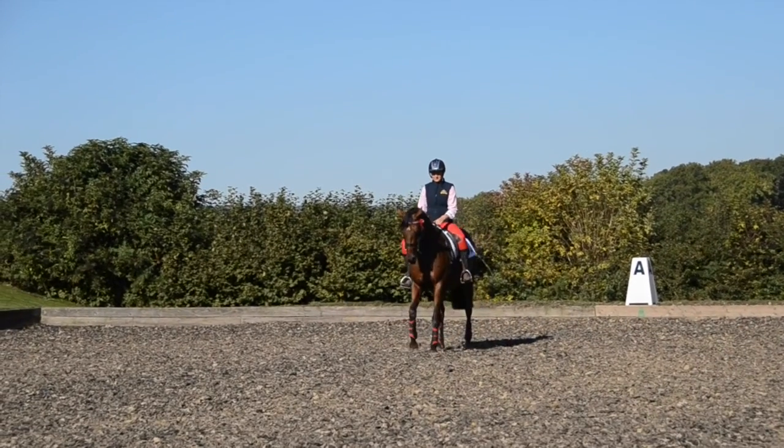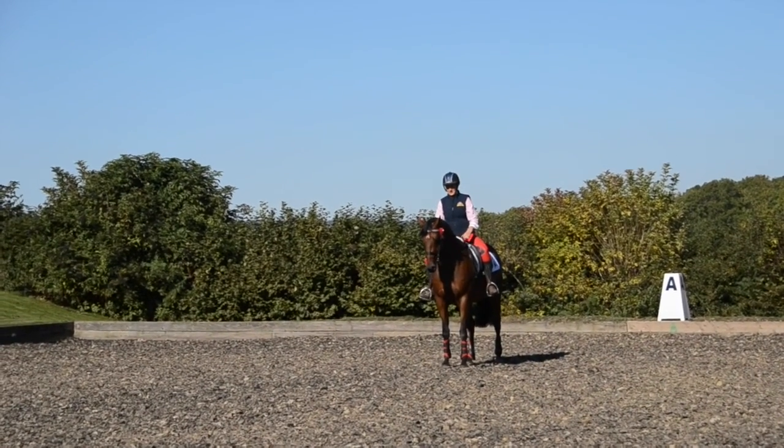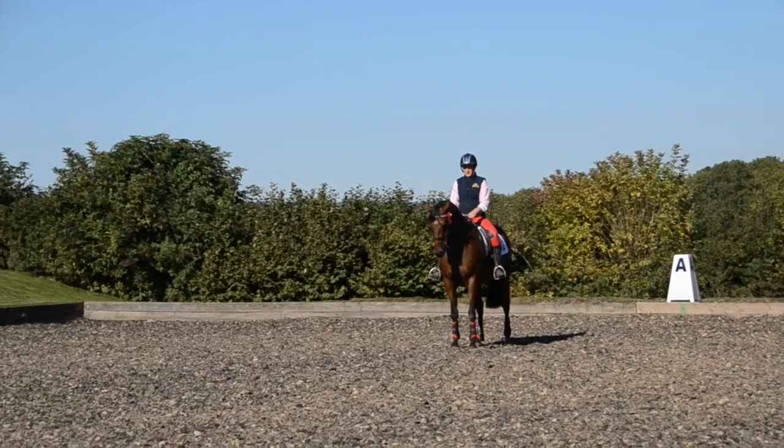Stand and halt there. So this would be like the halt for a judge.